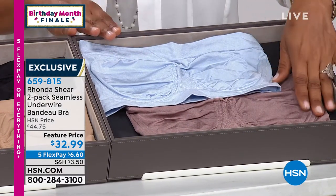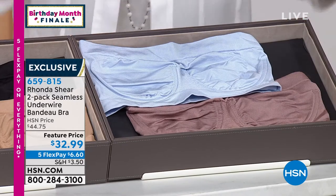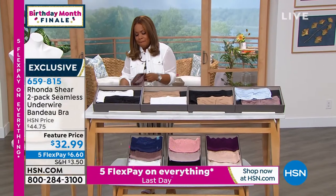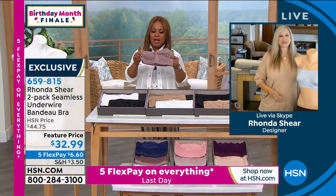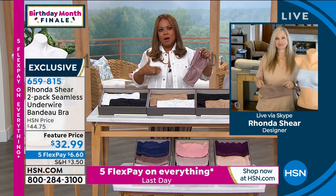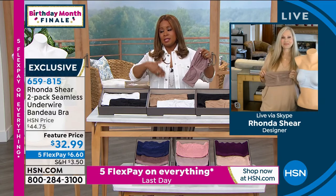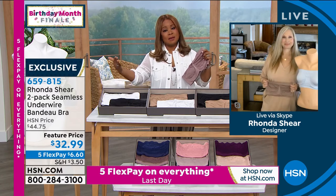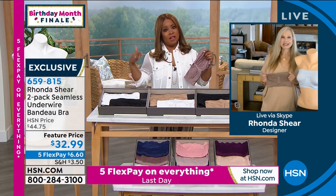If you want the mocha-blue combination, fewer than 200 remain — that one's almost sold out. So let's dive into this, Rhonda, because this is a big deal. Finding a bandeau or half bra, these types of bras are just as hard sometimes as finding a really good swimsuit or an amazing pair of jeans that make your body look incredible.